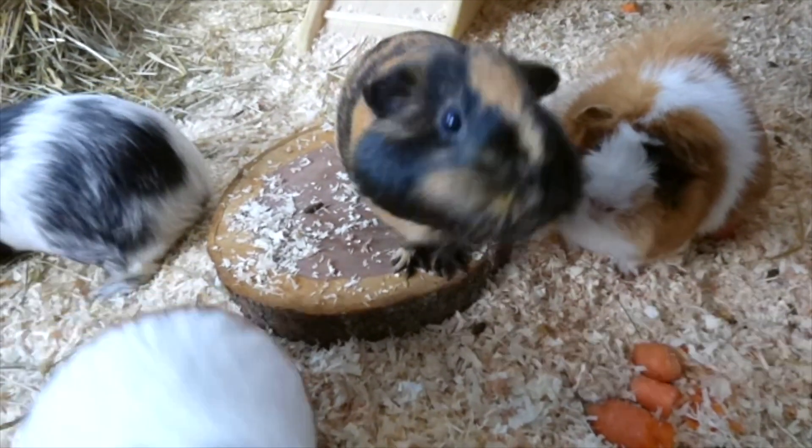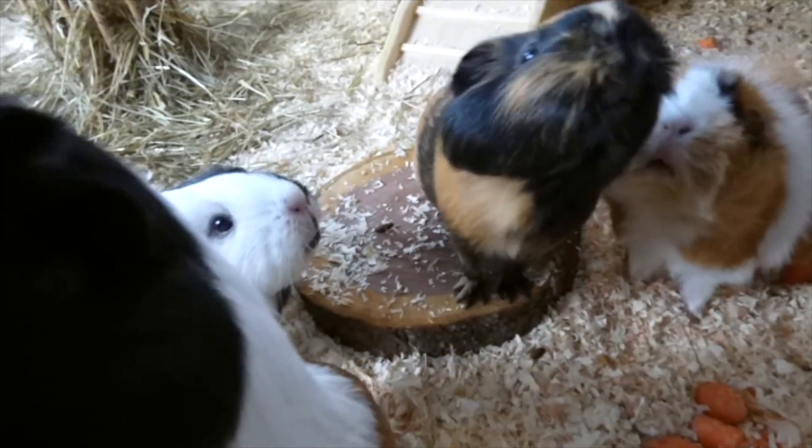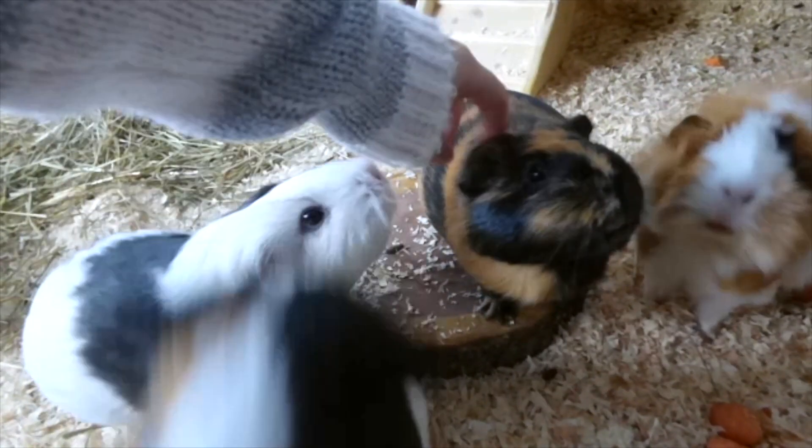Oh Frida, your cheek is so swollen. I have to get you out of the cage today. Wait, where are you paying my fish for a little one? Isn't he so cute? Hi Mr. Sylvester!